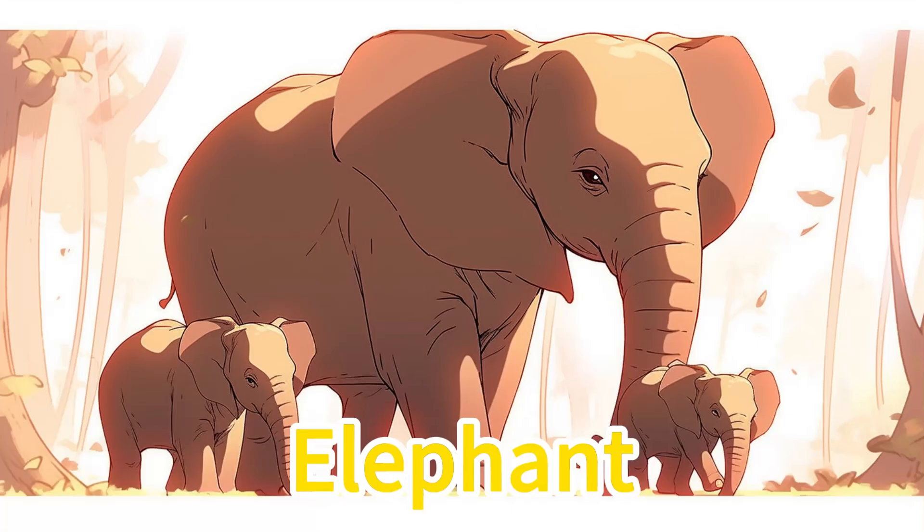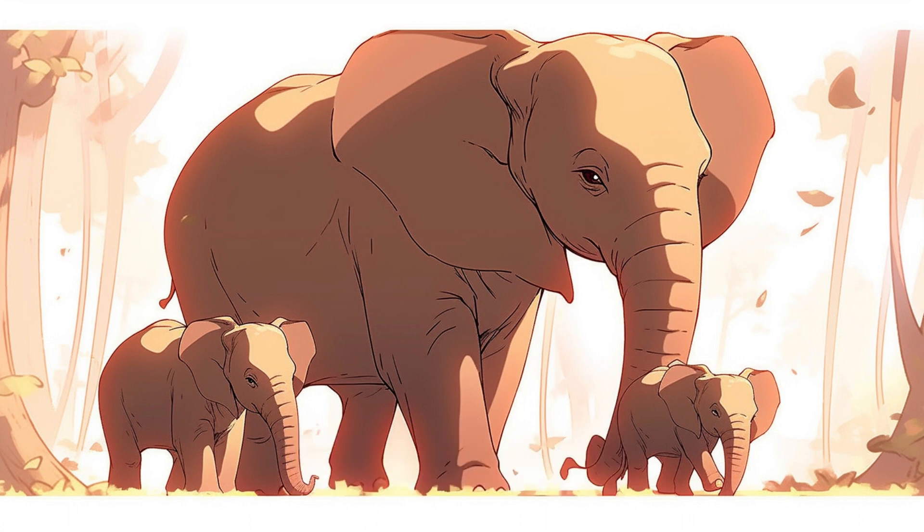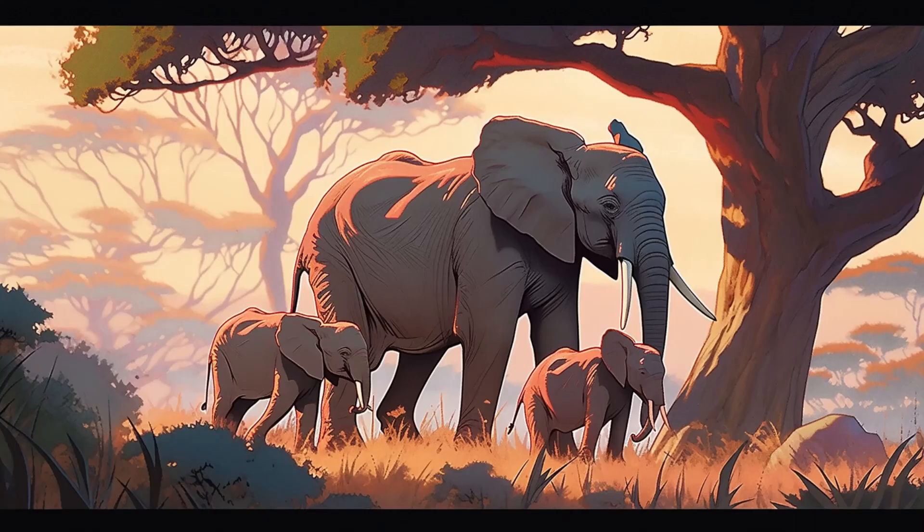Grassland animals. Elephant. Elephants are gigantic with dark gray to deep gray wrinkled skin and prominent curved ivory tusks. They leisurely stroll on the African savanna, using tusks to gather branches.